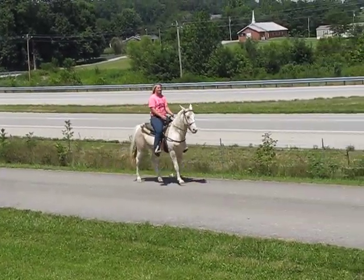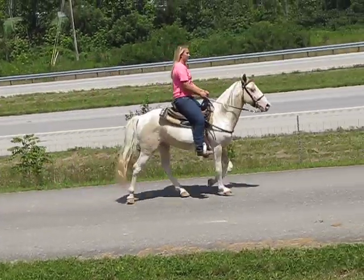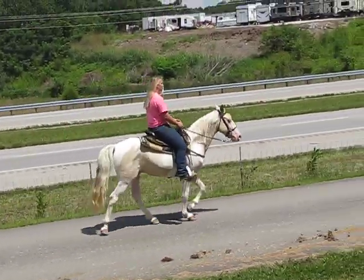He does this in the cross ties when tied to the fence, tied to the tree, or the horse trailer. He is just amazing with patience and slow-like movements.